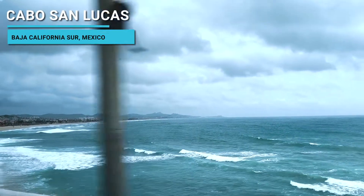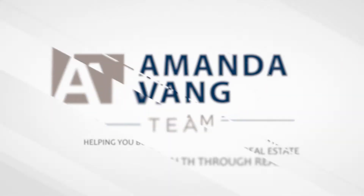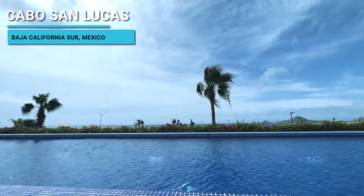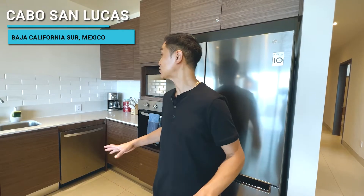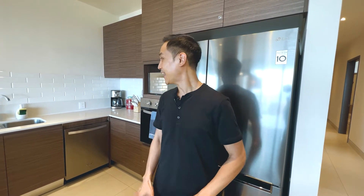Hey guys, this is Michael reporting live from Cabo San Lucas. We are renting this Airbnb condominium and it is so nice. It's Michael Saldana with the Amanda Bang team. We're here on vacation in Cabo San Lucas, Mexico, renting an Airbnb condominium. It is actually, to be honest, kind of nicer than some of the homes that we have back home. But I'll show you around. We'll enjoy the sights and the sounds and everything — it's just so amazing.